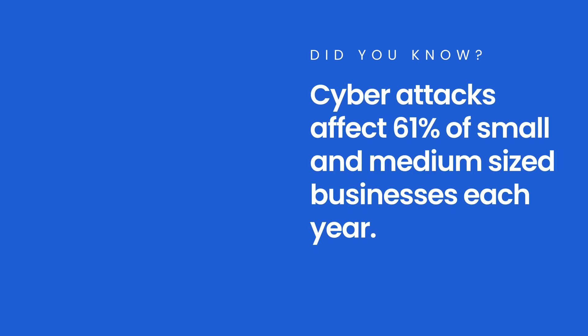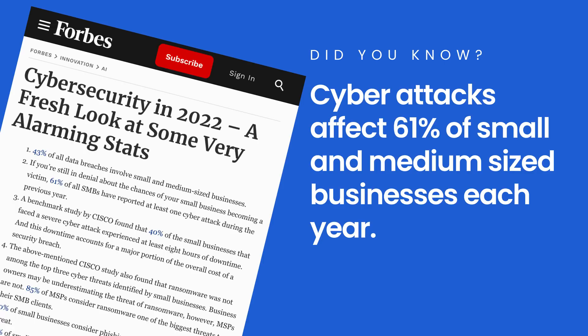Did you know that cyber attacks affect 61% of small and medium-sized businesses each year? That's right. According to a report by Forbes, almost two-thirds of SMBs have been the victim of a cyber attack in the last year. Software engineers like you are on the front lines of this battle. The code you write and the software you build need to be able to withstand an onslaught of attacks from hackers around the world.